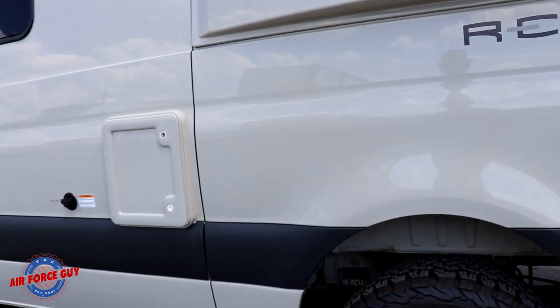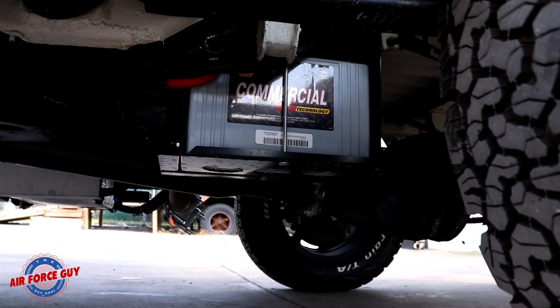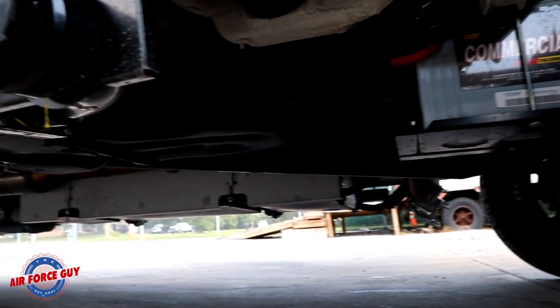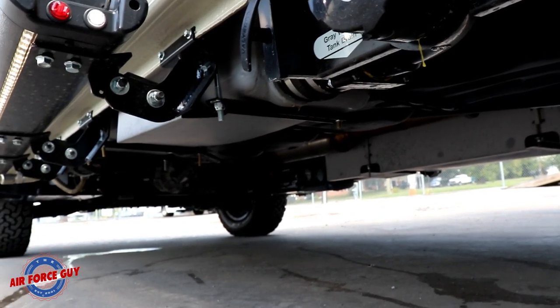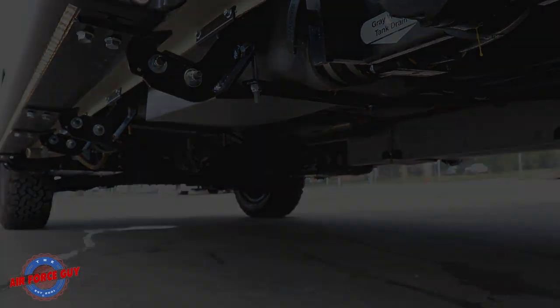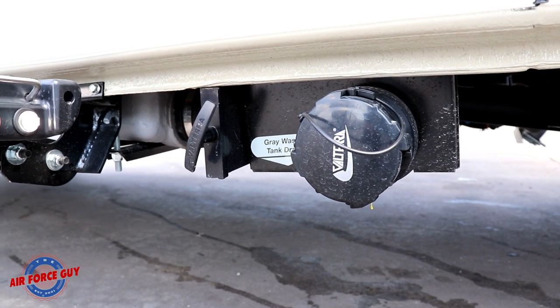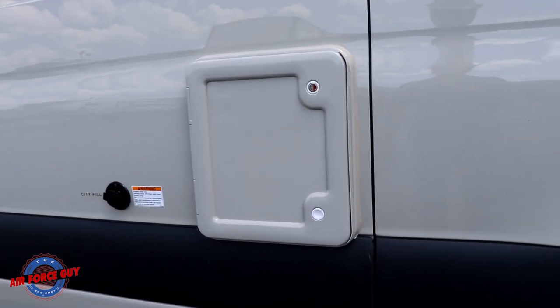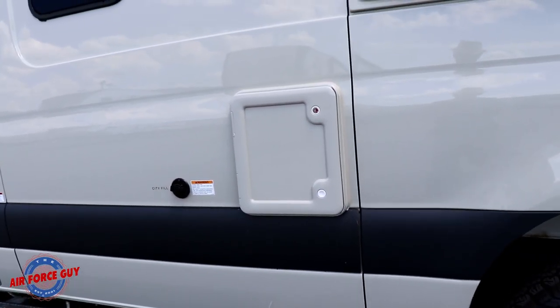This coach has three AGM batteries for the coach, located right up underneath here in front of the rear axle — and notice the clearance underneath. This is where you dump your gray tank right here. Your port-a-potty is a pull-out cassette toilet accessible through this door, which you can roll away to empty.